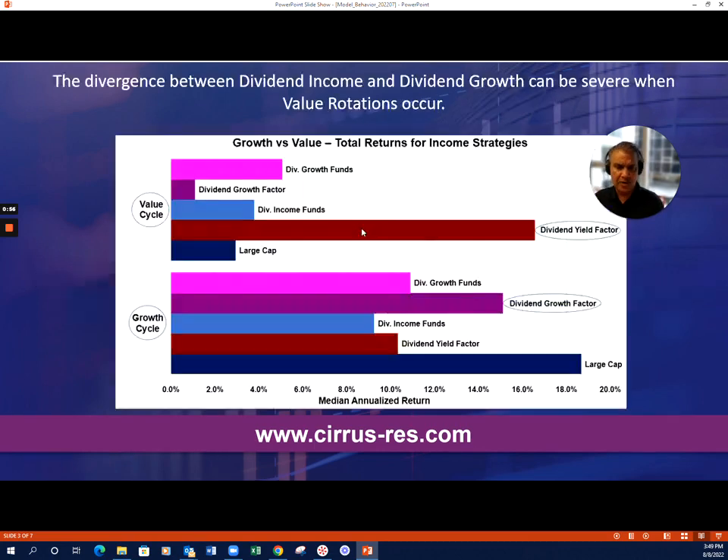In this report, what we bring to the surface — and to some degree this shouldn't shock you — is that we linked the value/growth cycles to the various income strategies that work. One of the things we noticed this year was how dividend yield strategies had really surfaced. Well, intuitively that makes sense. You've got a nervous market, therefore let's go to safety. Shortest duration will work better.